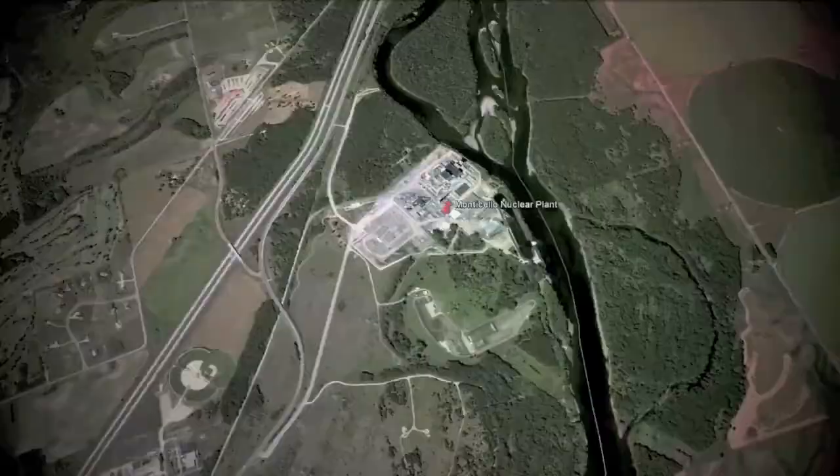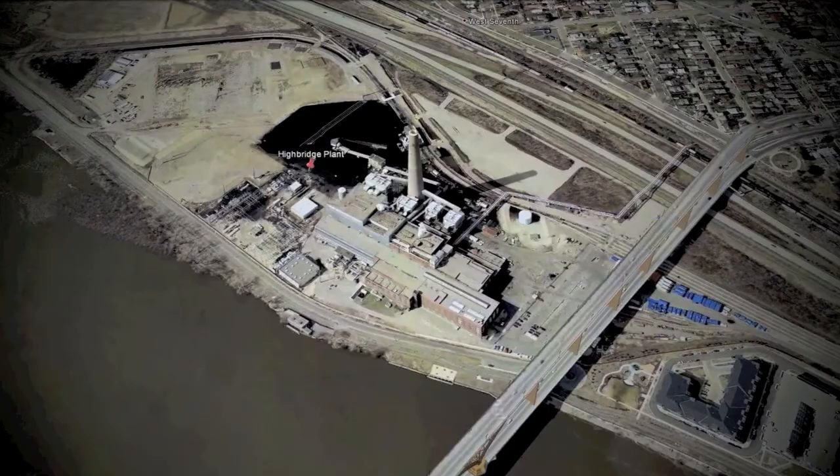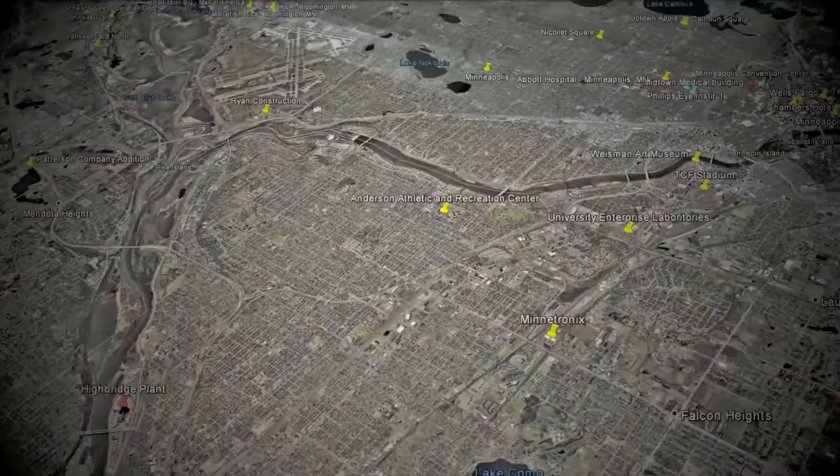We're a family-owned company with deep roots in Minnesota. So it should be no surprise that we love it here, and Minnesota loves Lejeune. From nuclear power to power shopping, thousands of structures built with Minnesota Pride and Lejeune Bolts.